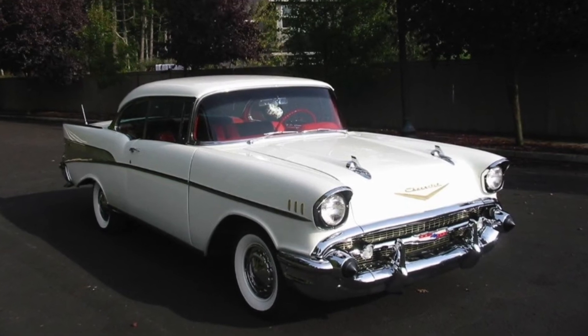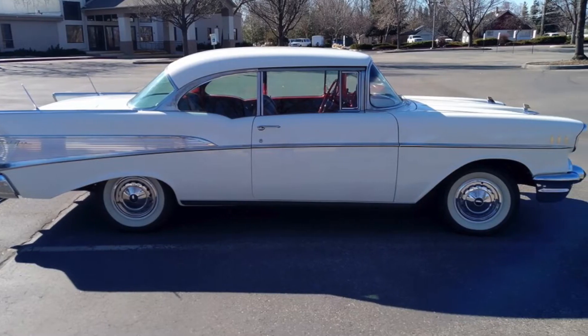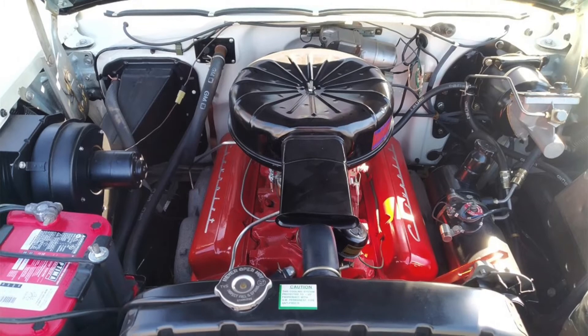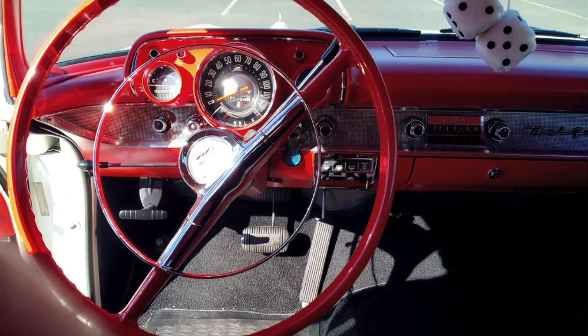Now up for auction from AutoHunter.com is a 1957 Chevrolet Bel Air. This vehicle is finished in Imperial Ivory over a red vinyl and black cloth interior. Power comes from a Super Turbo Fire 283 cubic inch V8 with a four-barrel carburetor and Power Pack heads, mated to a Powerglide two-speed automatic transmission.